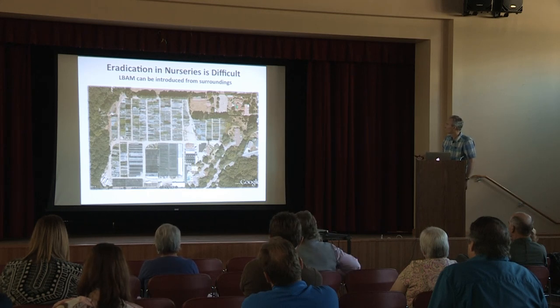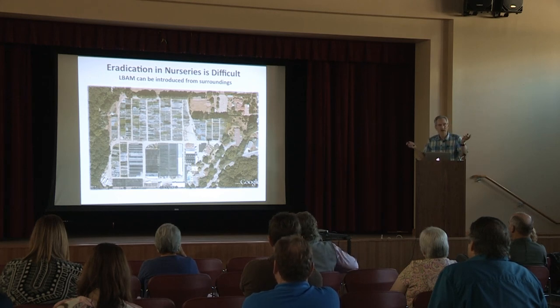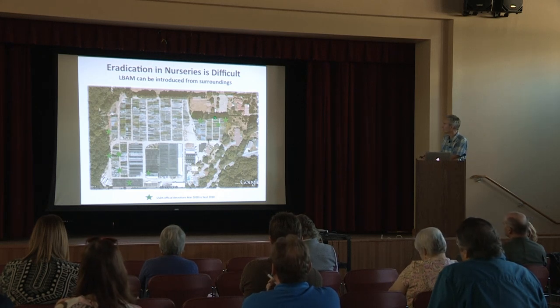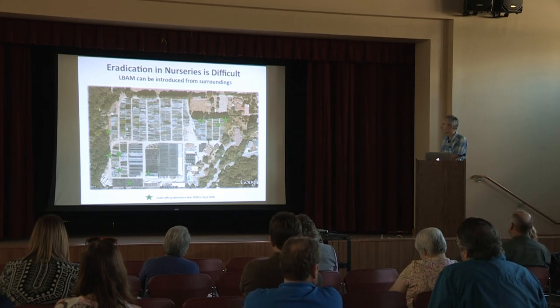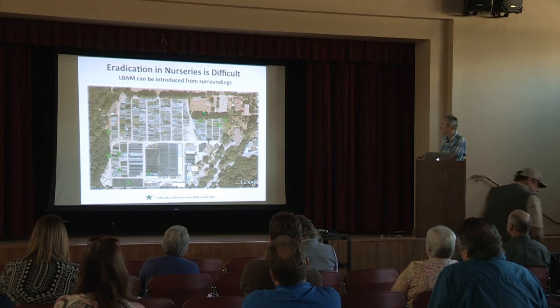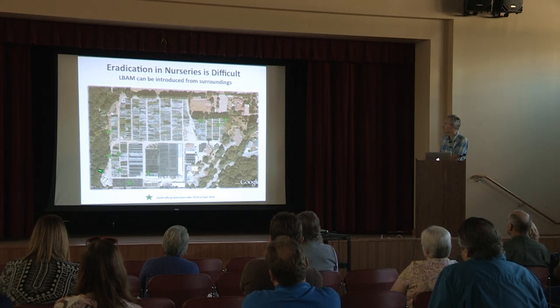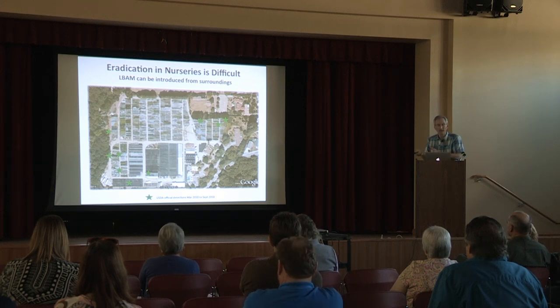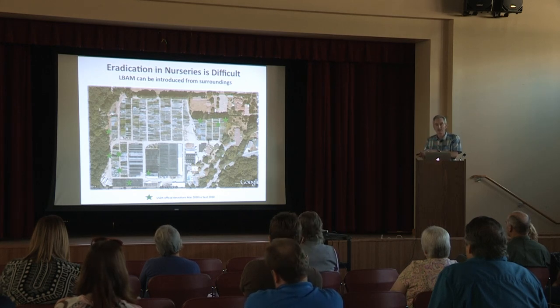We have homes situated here with landscapes that of course have no control of LBAM at all. In 2010, this is just an example of where the USDA and CDFA detections were in this particular six-acre nursery. All the finds between March and September were found in the perimeter areas, associated along these perimeters. We suspect that no matter what this grower was doing — spraying as regulatory treatments required, and with pheromone mating disruption — he still had these official finds.